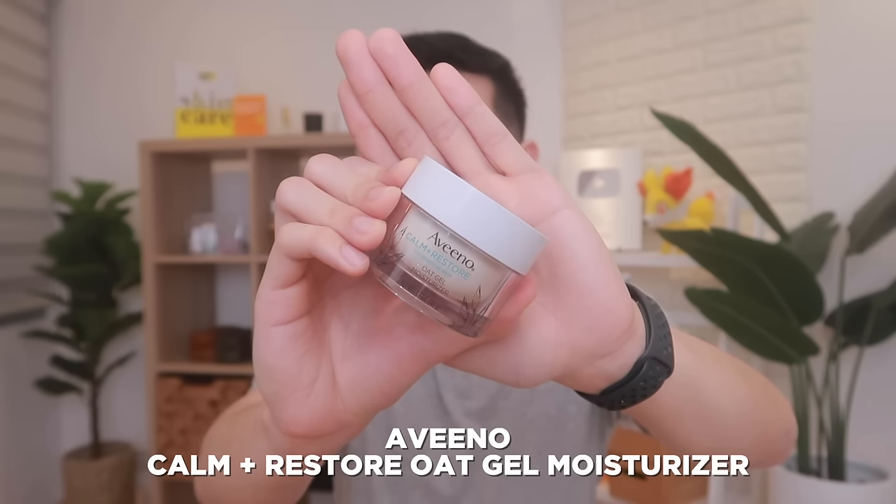This one is from none other than the brand Aveeno, and this is their Calm and Restore Oat Gel Moisturizer. Now ito guys, US product to, so medyo mahal pa siya ngayon kasi sa Shopee and Lazada mo pa lang siya mabibili through yung mga resellers. And honestly guys, nakakaigit talaga si Aveeno. I wish dalhin nila to dito sa Pilipinas kasi ang ganda-ganda talaga — hindi lang nga moisturizer na to, but actually the entire Calm and Restore line. A lot of their products are targeted not just for oily or combination skin, pero meron din silang mga products for dry skin types, and especially dahil Aveeno nga, for sensitive skin types also.